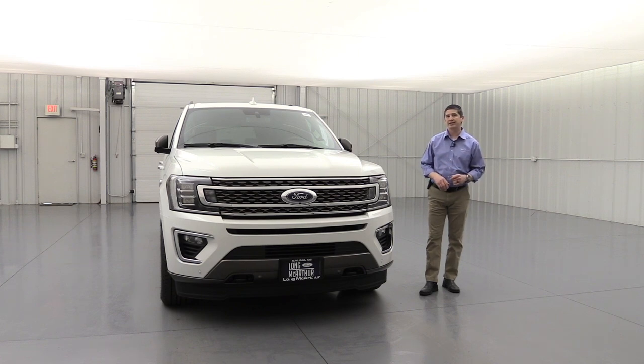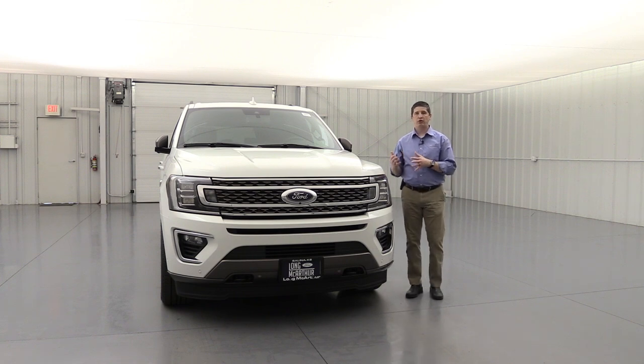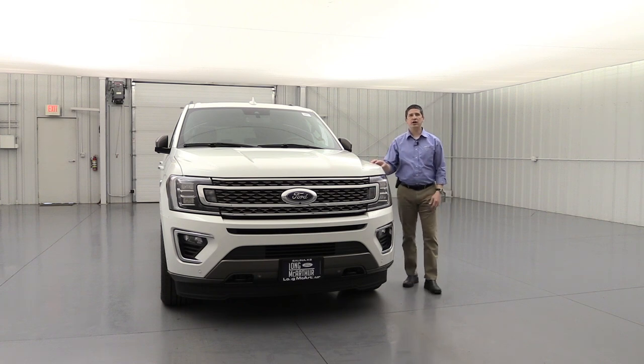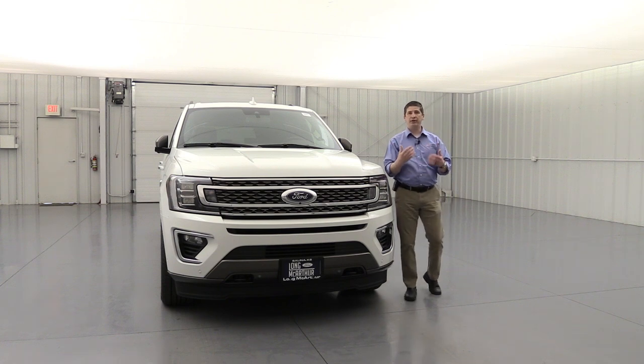Now I want to talk about a couple driver assist technology features that are now standard equipment on your King Ranch that we didn't see on your XLT. We're going to talk about five driver assist features that are standard equipment on your King Ranch. First, I want to talk about the lane keeping system — also standard equipment on all your XLTs and part of the Co-Pilot 360 package.